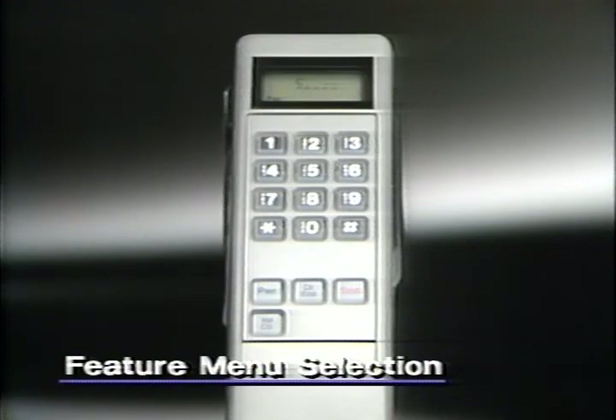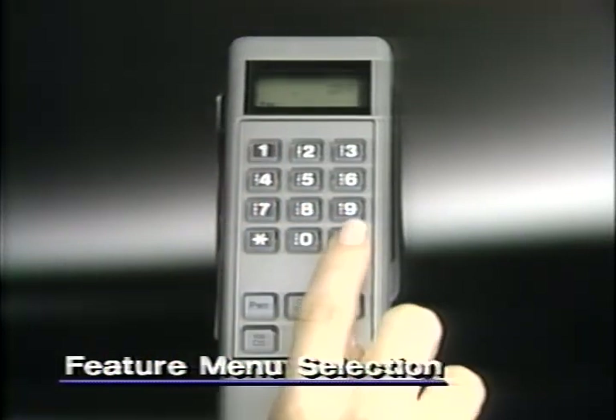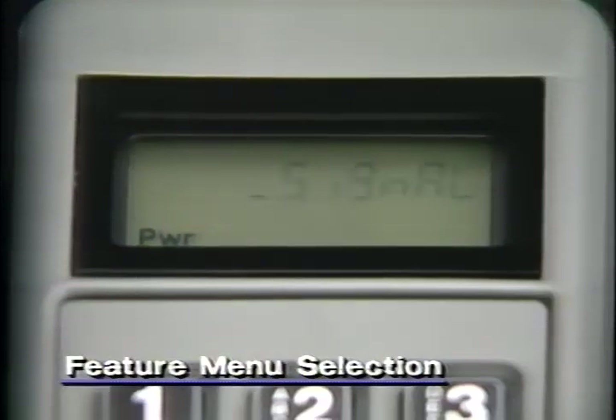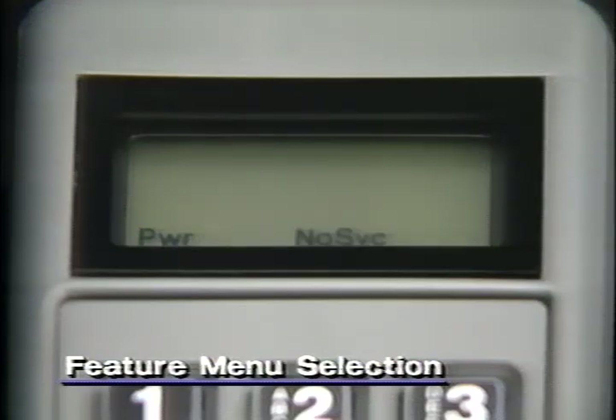The feature menu lets you select which features you want to be active or inactive. For example, if you want to deactivate the signal strength meter, select the feature menu by pressing control one. Then use the pound key to scroll forward or the star key to scroll backward until "signal off" appears. Press the zero key to select signal off. The box-shaped indicator shows you have elected to turn the signal strength meter off. From now on, whenever you power the phone, the box indicator will appear, telling you one or more of the calling features have been changed from the original factory setting. If you don't remember which settings have been changed, call up status review by pressing control, zero, nine, and star. Then press star again to scroll through the changed settings.